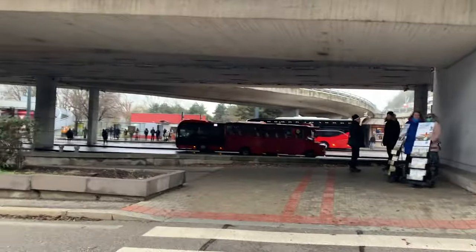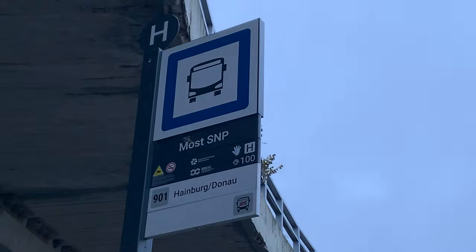Our time in Bratislava is pretty much finished. We are getting to the bus station to get a Flixbus to Vienna, which is just about an hour and a half by bus. Quick tip: if you come to the bus station, there is no Flixbus sign. You just need to look for stop 8 — that's the one that goes to Vienna. And as you can see behind me, the bus just arrived. We're going to Vienna now.